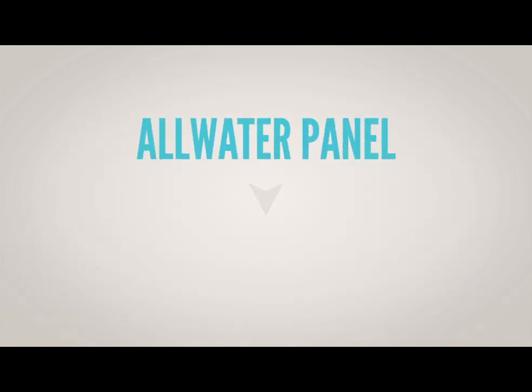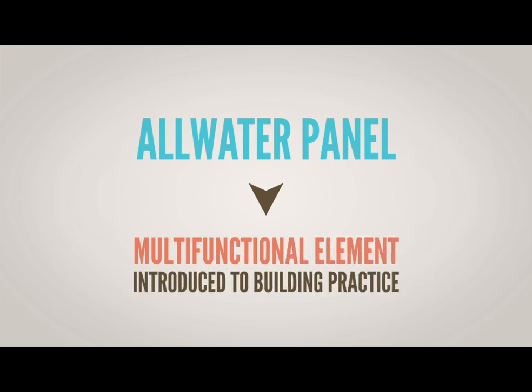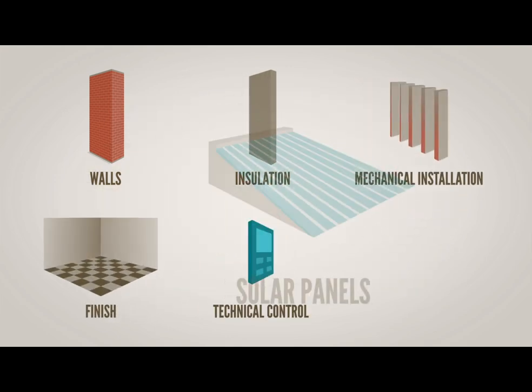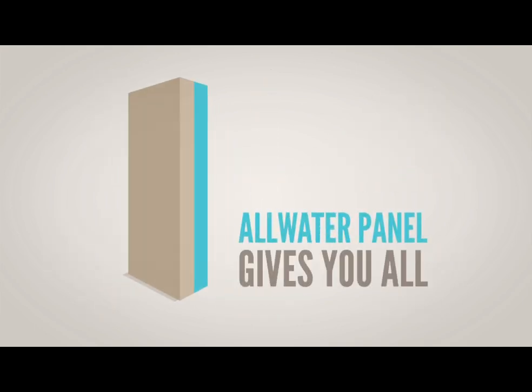All-water panel is a real multifunctional element introduced to building practice. Unlike classic architecture, where for any purpose we just add a new element — we make walls, insulation, mechanical installation, finish, technical control, solar panels, etc. — All-water panel gives you all.